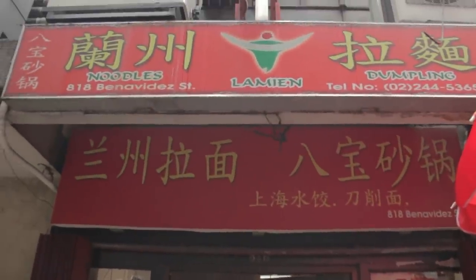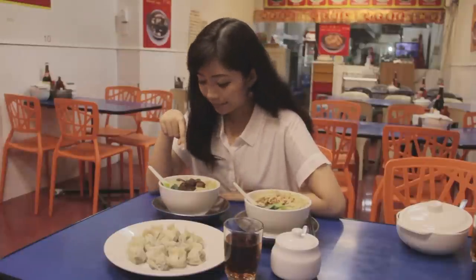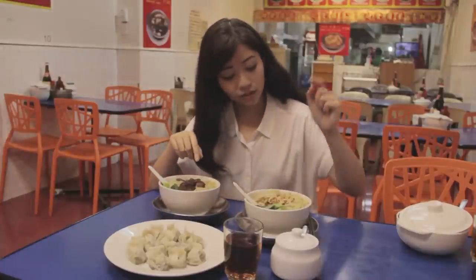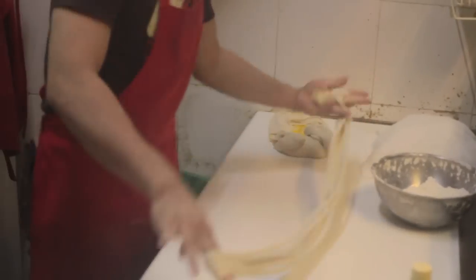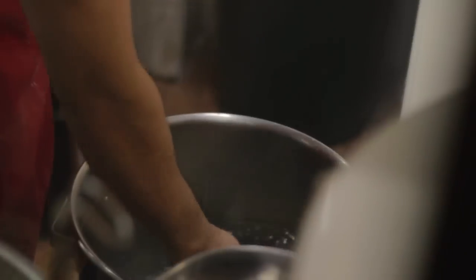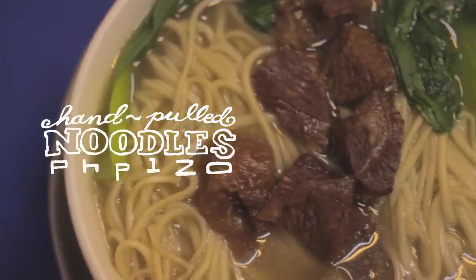We're here at Lancho Lamin, and this is actually the very first restaurant I went to the first time I visited Binondo. Until now, it's still my favorite. Beef lamin, chicken lamin, dumplings — let's try it. For 120 pesos, this bowl is already about as big as my face. The noodles come fresh from the kitchen over there — they hand-pull them, which makes for a great chewy texture you're not going to get in normal noodles.